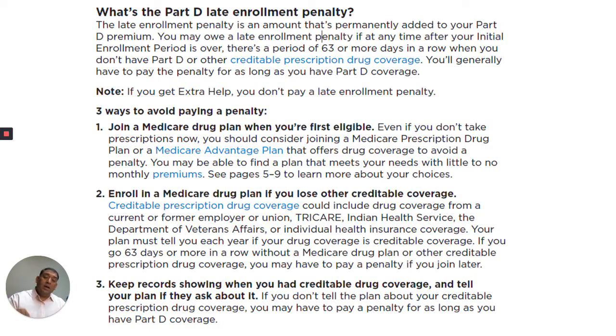Item number three: keep records showing when you had credible drug coverage and tell your plan if they ask about it. If you don't tell the plan about your credible prescription drug coverage, you may have to pay a penalty for as long as you have Part D.